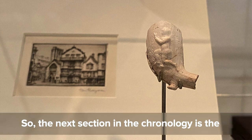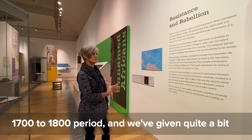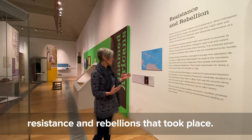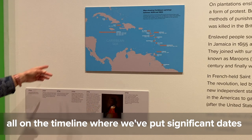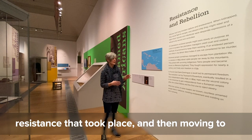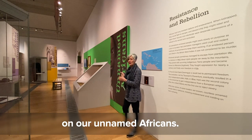The next section covers the 1700 to 1800 period, with considerable focus given to resistance and rebellions. There were so many uprisings we couldn't put them all on the timeline, so we've created a map showing the dates of all the expressions of resistance that took place. Moving further into the gallery, we've focused in on what we've called 'our unnamed Africans.'